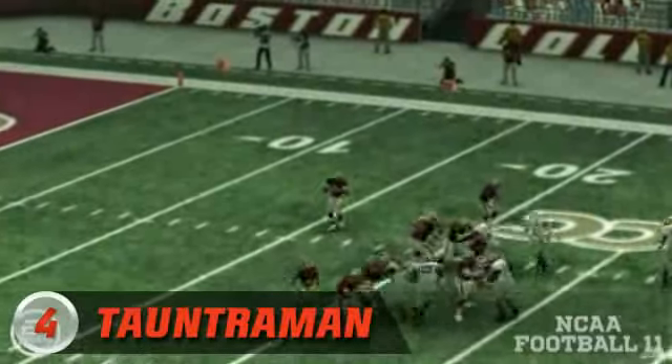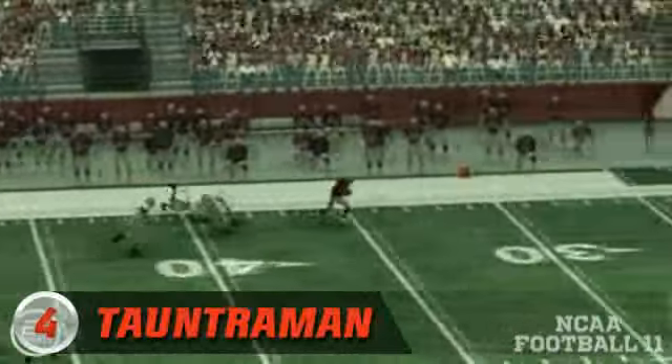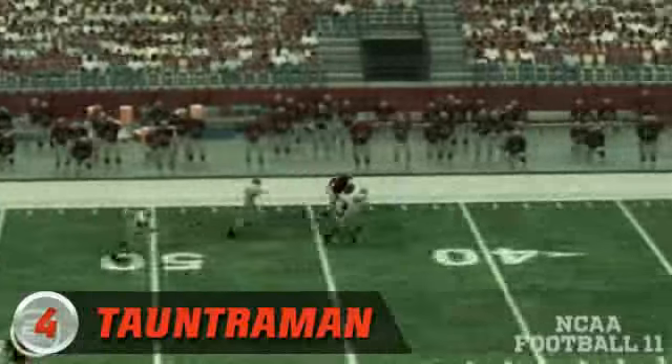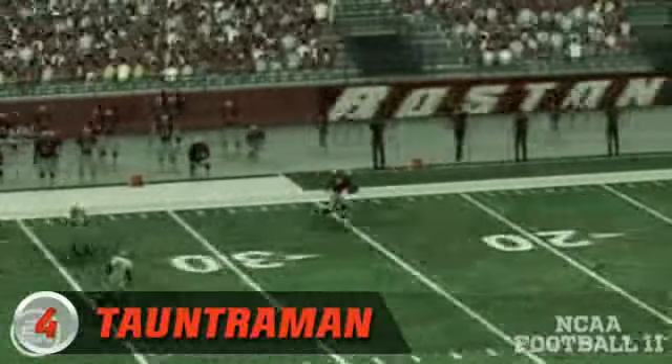At number four, Tontra man. The give to the running back, now he's dropping back and throwing deep — of course he is. It's a great pass, great run, touchdown. Here's my favorite part: check out the spotlighted player and watch him take out his own teammate for making the tackle. And there's your touchdown. Nice play, Tontra man.